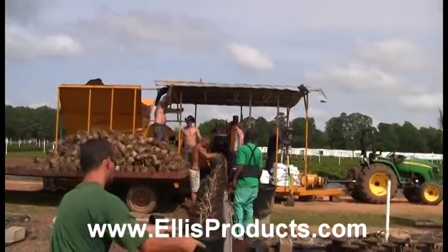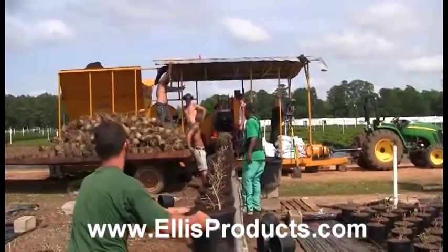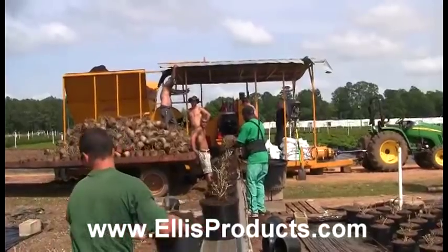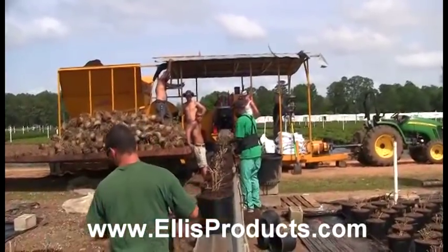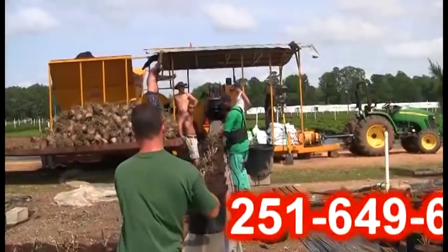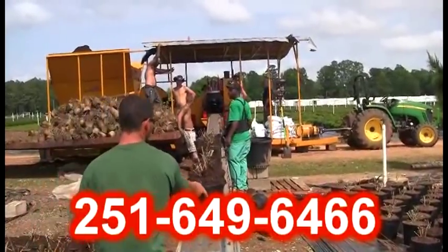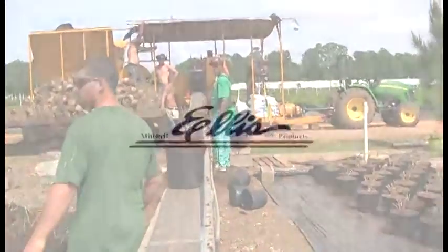The potting machine is under cover like this one, so it's always out of the weather. It was pretty windy here — what they're going to do is put some boards around the top of the trailer and some shade cloth on it so the wind doesn't blow so bad. We just set this machine up about a week ago. If you're interested in the Easy Potter potting system, give us a call at 251-649-6466.